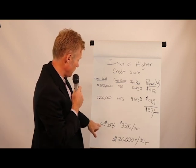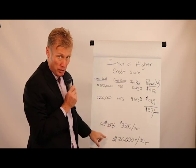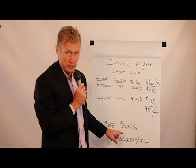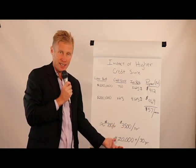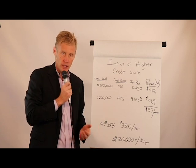If you look at that $57 per month, that comes out to $700 a year, or $3,500 over five years, or most dramatically, $20,000 over the life of the loan.